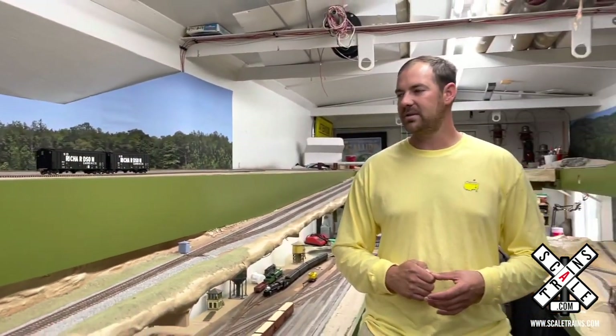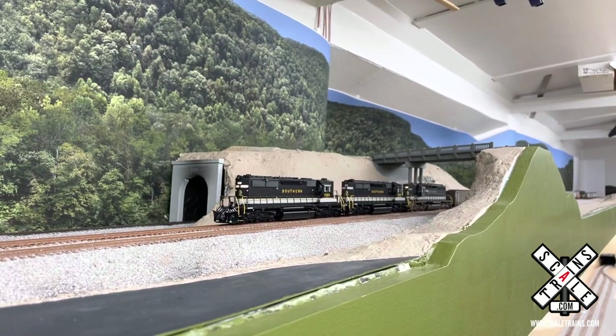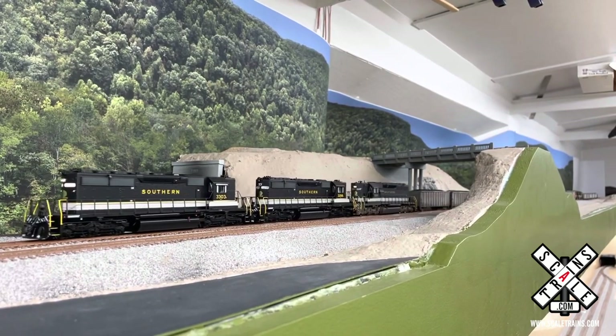The greatest thing about Scale Trains is that they have era-accurate cars. Everything's highly detailed, comes straight with the roller bearing trucks — beautiful models. I also have some of their SD40-2s and they are great smooth running locomotives. Very operational, highly detailed, just beautiful models.